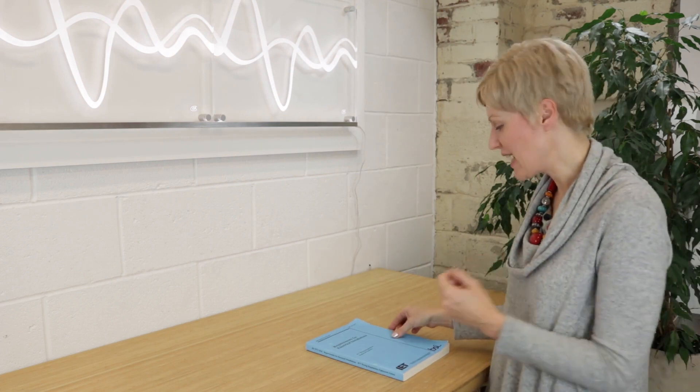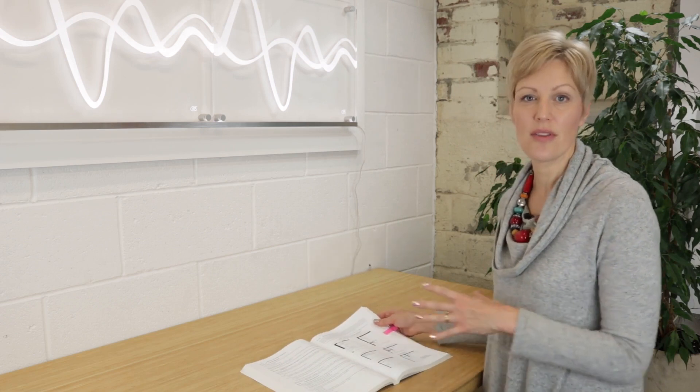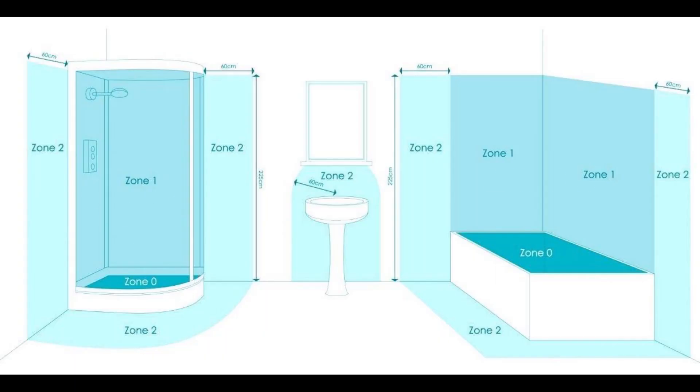The zones are laid out in the latest edition of the wiring regulations — this is the 18th edition, it's 2020, so if it's any later than that, just check with your electrician if anything's changed. They show that there are three zones and an area outside the zones. Zone zero is inside the shower tray and inside the bath. Zone one is above the shower or the bath to a height of 2.25 meters. Zone two is outside the bath or shower, extending outwards 0.6 meters (600mm), again to a height of 2.25 meters. Everything around that is considered outside the zones.